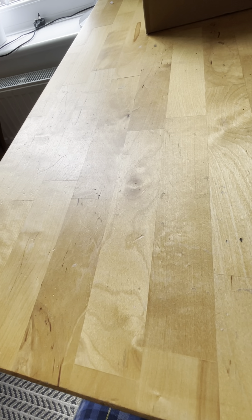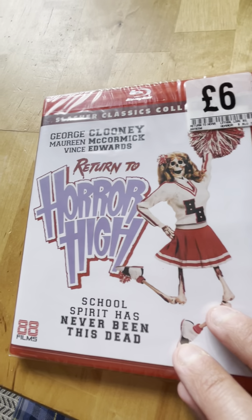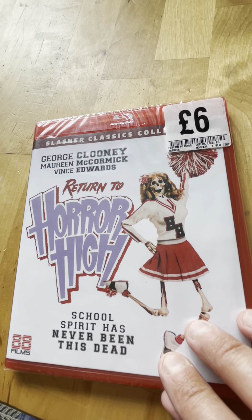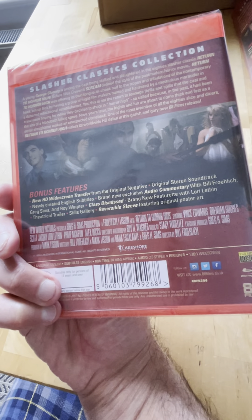I'm guessing they stopped numbering because there are too many of them now. Spine 25 from 1987 is The Return of Horror High. You can see George Clooney stars in this - I haven't seen it so I don't know how good it is, but it's got to be cheesy as hell.